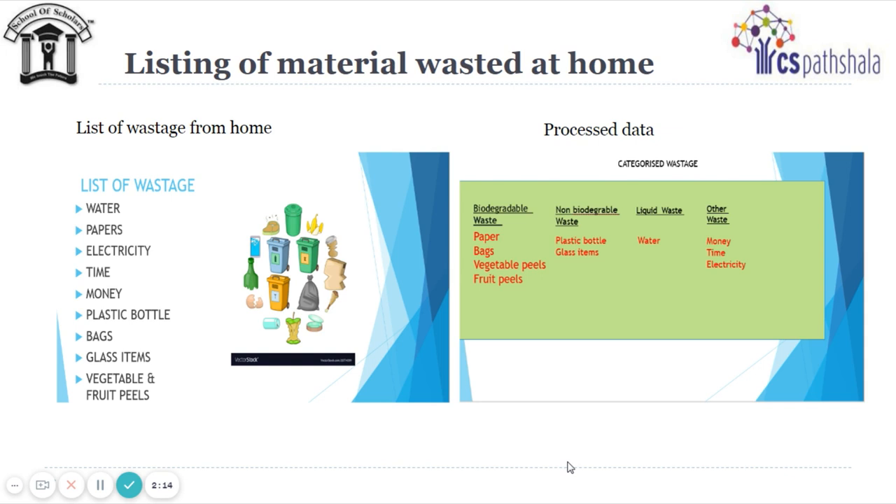From the list of wastage, students started processing and segregating waste as non-biodegradable, biodegradable, liquid waste, etc. While processing information, they applied the CT skill of information processing, which they learned in Standard 5 CS Patshala Module 5, IP02.